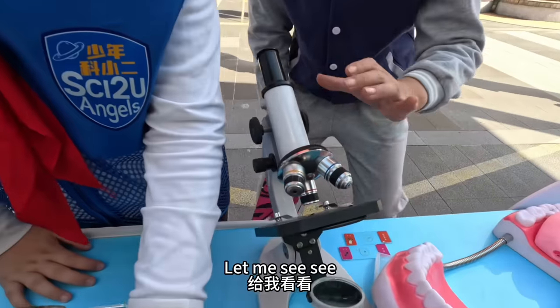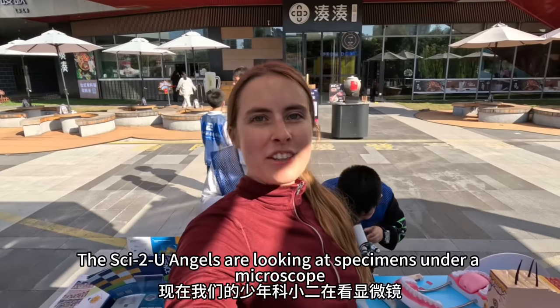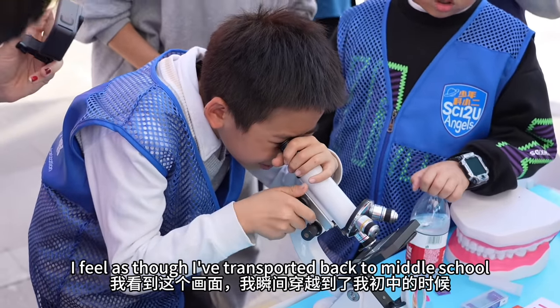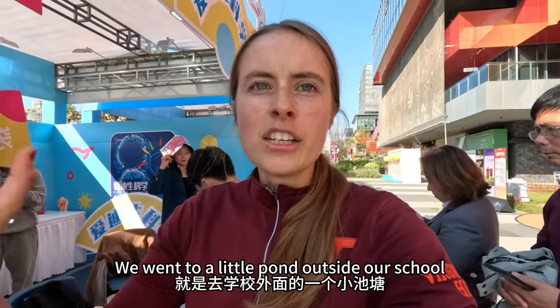Let me see. Okay. Now we are the 少年科小二 in the second video. I'm looking at this. I went back to the beginning of my childhood — I remember we did a fun thing, going outside of the school.